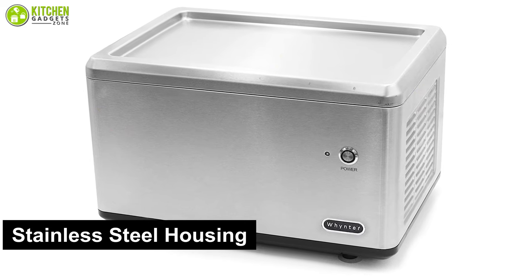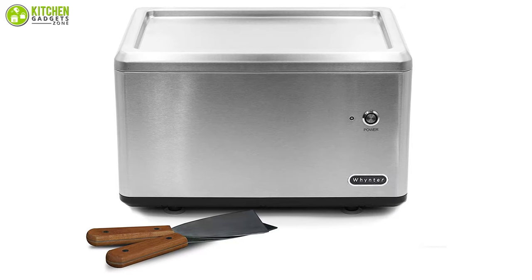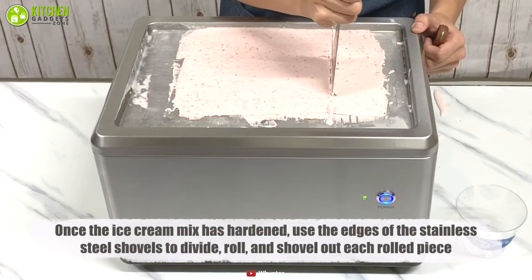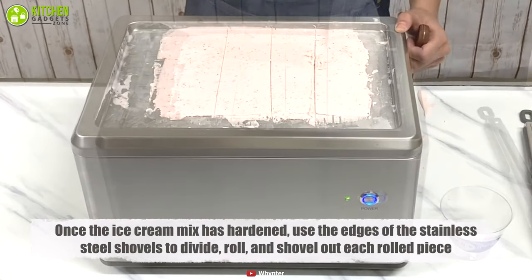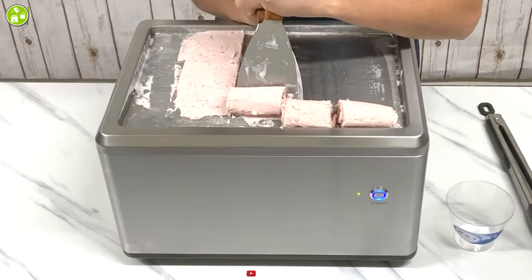The housing of this appliance is made from stainless steel, which is aided by four suction legs for stability. Moreover, it also includes a stainless steel pan top and two stainless steel spatulas to make the ice cream making process smoother. We can tell that if you are someone who doesn't love waiting for ice cream, then this maker can be a great pick.